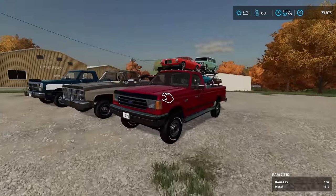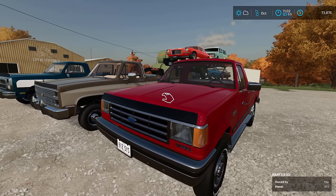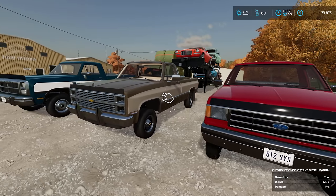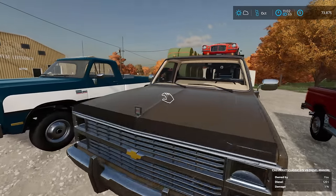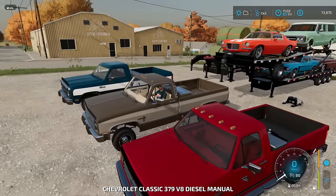Now, the HUD says RAM 7.3 IDI, but that's just a mod error in the text — it should say Ford. It's defaulting by brand, but in the coding it says Ford, so don't worry about it. Our first contestant is the Scottsdale Chevy. We'll pop in and our first test is going to be towing the bales.